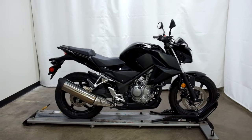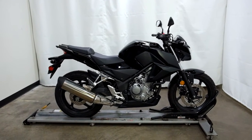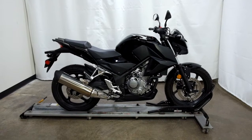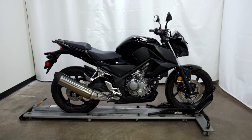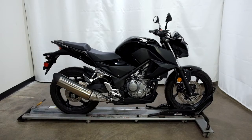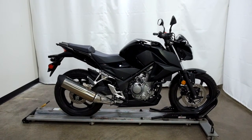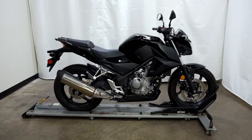This 2016 CB300F has been through our pre-sale inspection. It will also come with our 30-day, thousand-mile limited warranty. And as long as you own this style bike from us, you will get a discount on your parts, your labor, and of course your accessories for it. Thank you for shopping SimplyStreetBikes.com.